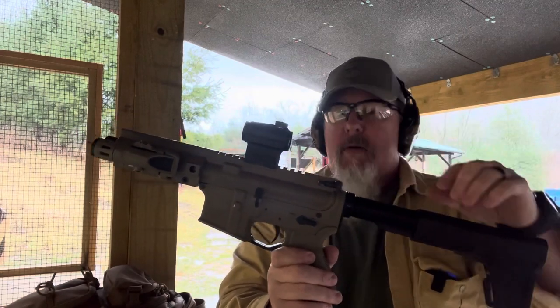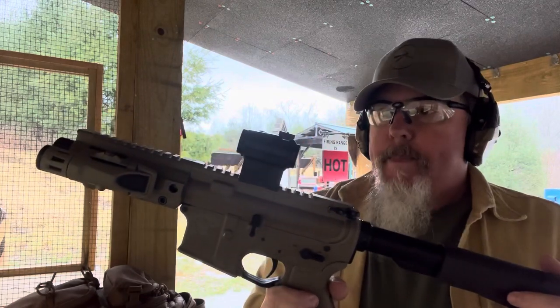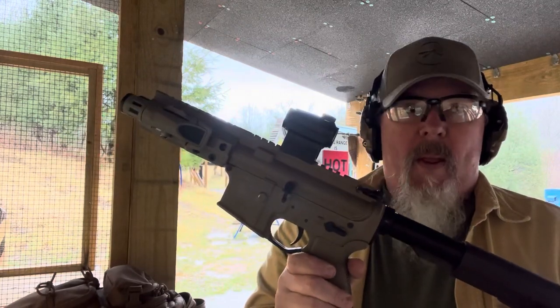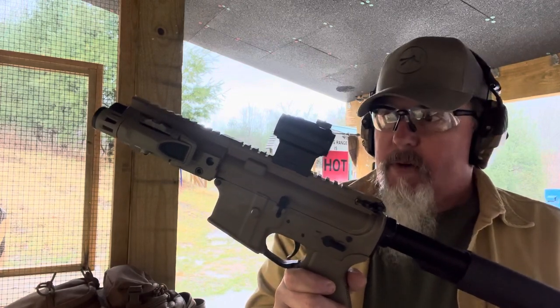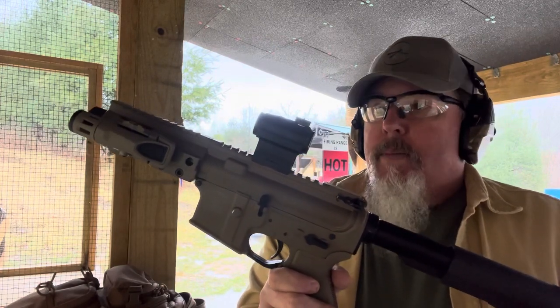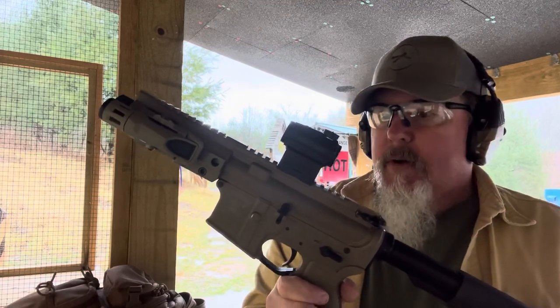Primary Arms red dot on top. I'm going to tell you what, for the money, you can't beat these red dots. I've had this thing on, I've never turned it off, and I've only replaced the batteries maybe twice. I've had it for a couple years — pretty impressive. I do keep it on 5mm all the time, so it's ready to go.